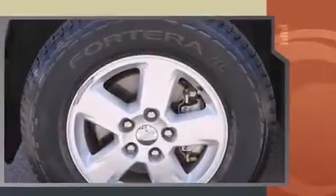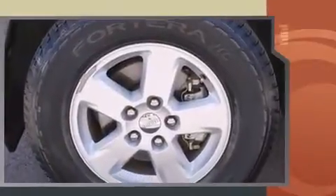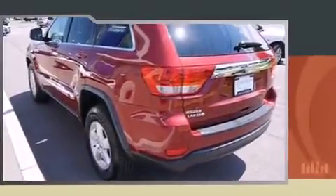A wealth of standard features mean that you no longer have to sacrifice, such as remote keyless entry, a rear window wiper, one-touch window functionality, and much more.